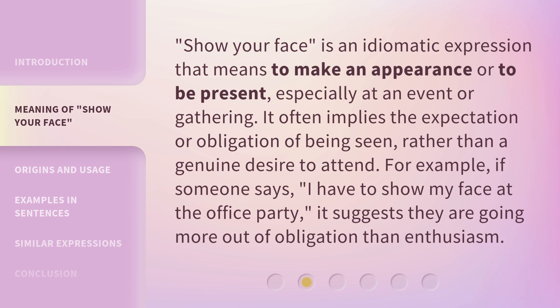'Show Your Face' is an idiomatic expression that means to make an appearance or to be present, especially at an event or gathering. It often implies the expectation or obligation of being seen, rather than a genuine desire to attend. For example, if someone says, 'I have to show my face at the office party,' it suggests they are going more out of obligation than enthusiasm.